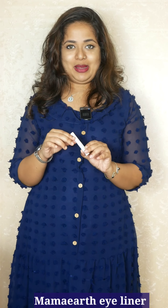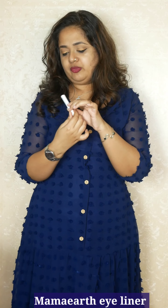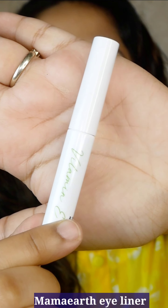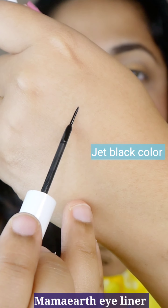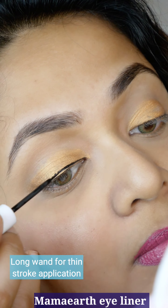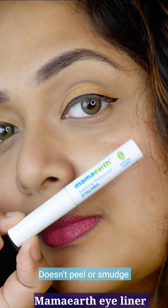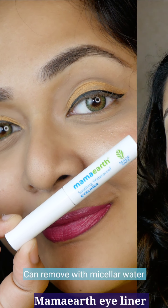The first one is the Eyeliner by Mama Earth. This is a new launch and they call it the Soothing Waterproof Eyeliner. It does not contain parabens, mineral oils, silicones, etc. — like we know the ethos of this brand Mama Earth. This has a sort of matte finish and they say it's 10 hours, but I can safely say it would last for 6 to 7 hours for sure.